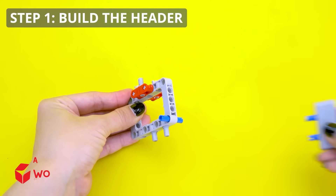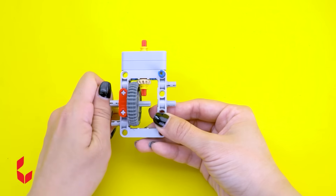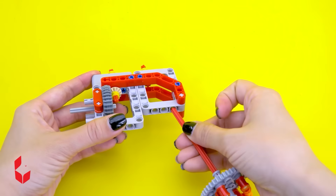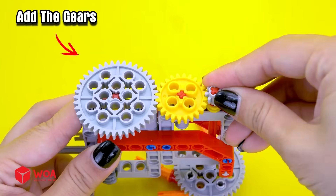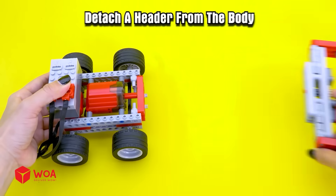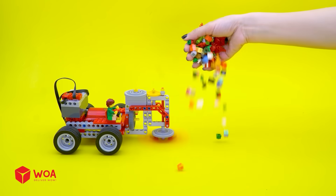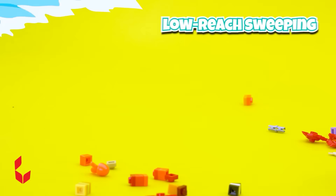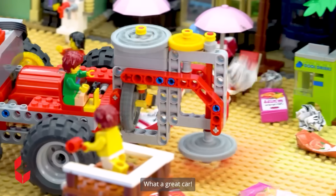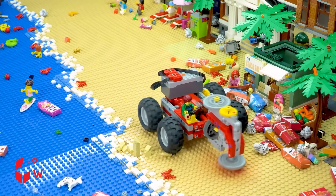How to build the sweeper. Step 1: build the header. Add the gears. Add the sweeper. Add the gears. Detach the header from the body. Step 2: connect. Everyone look — wow, what a great car! Marvelous. Everyone admires me, don't they? I did it.